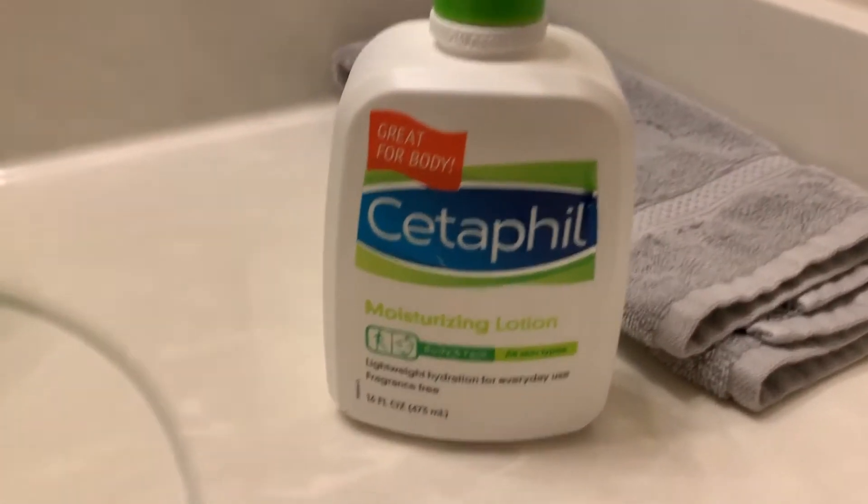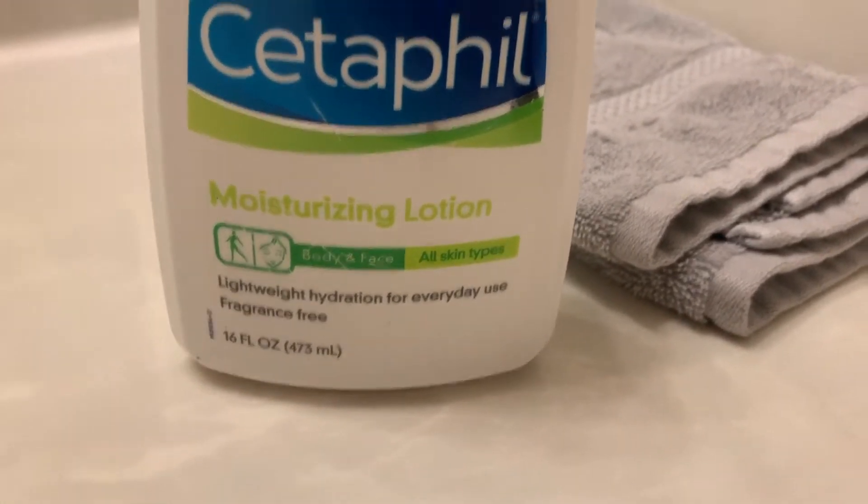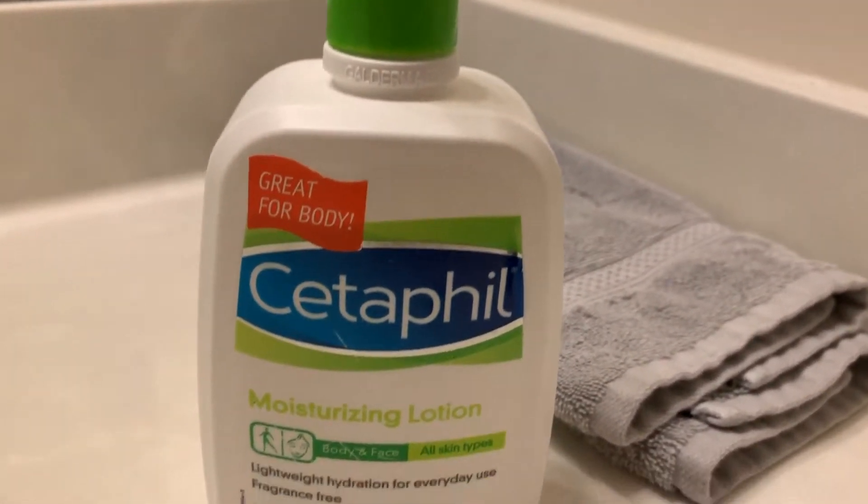The next thing I use is my Cedarfell moisturizing lotion, which I use only at night because it is very moisturizing and greasy. I only like to use it at night, so I will just apply this all over my face and slather it in. How I apply it to my face is pretty self-explanatory.